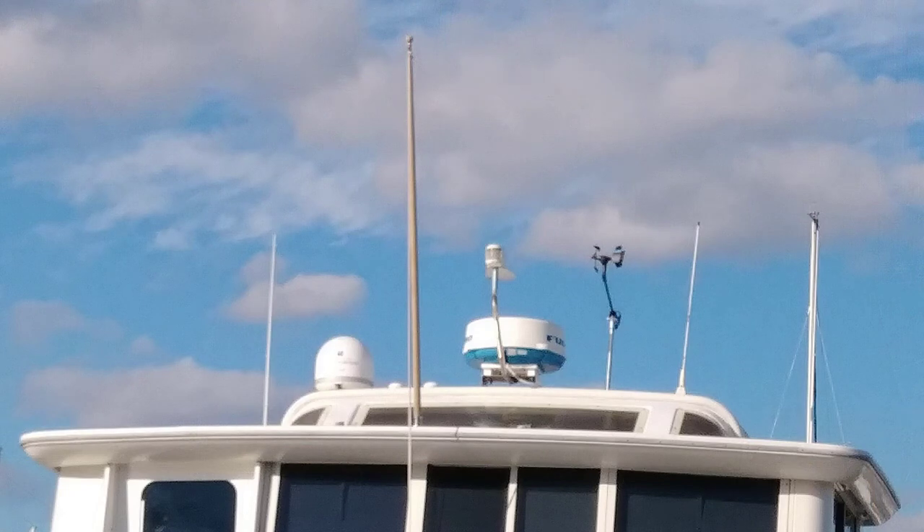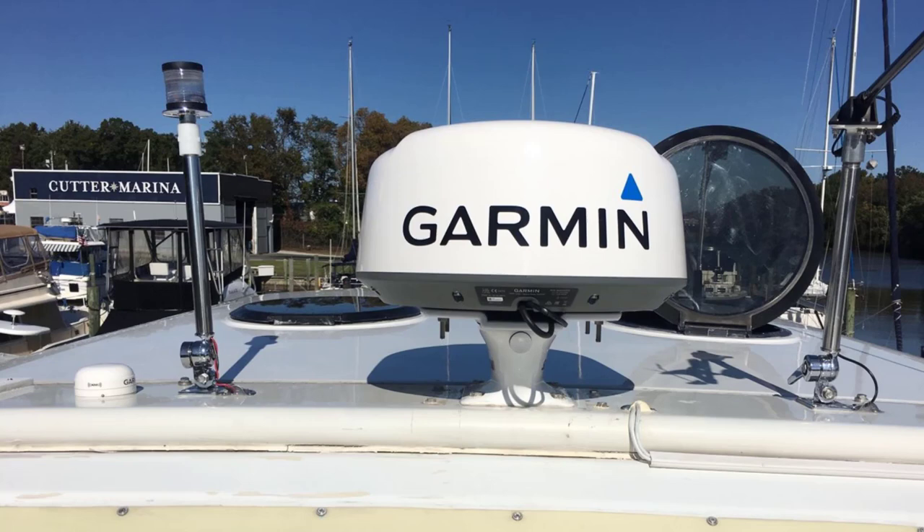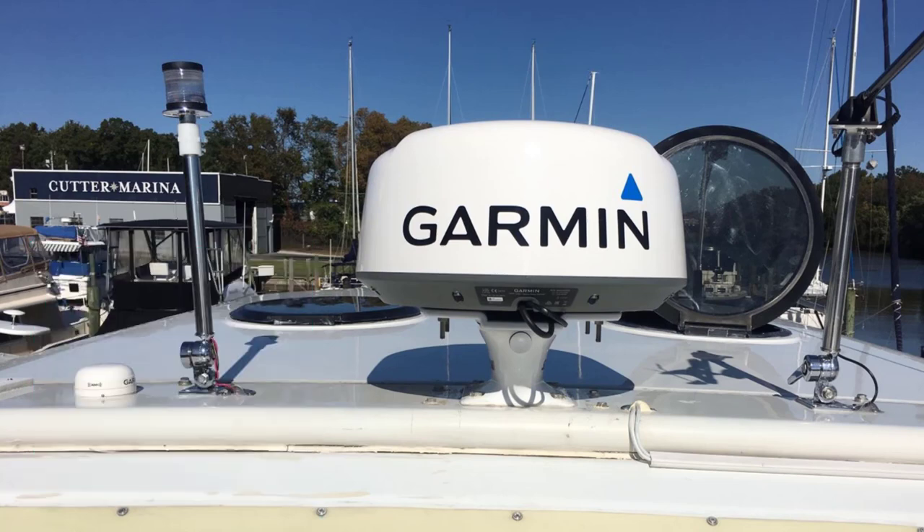This picture shows the original configuration when we bought the boat — it had a Furuno radar and a satellite dome on top. We reconfigured it because we were concerned about the age of the electronics, and second we wanted to get her down closer to seventeen and a half feet from around eighteen feet. We put on a Garmin radar, which we'll discuss in a different video, and put everything on a swivel. We also added a Glomex digital amplified TV antenna.